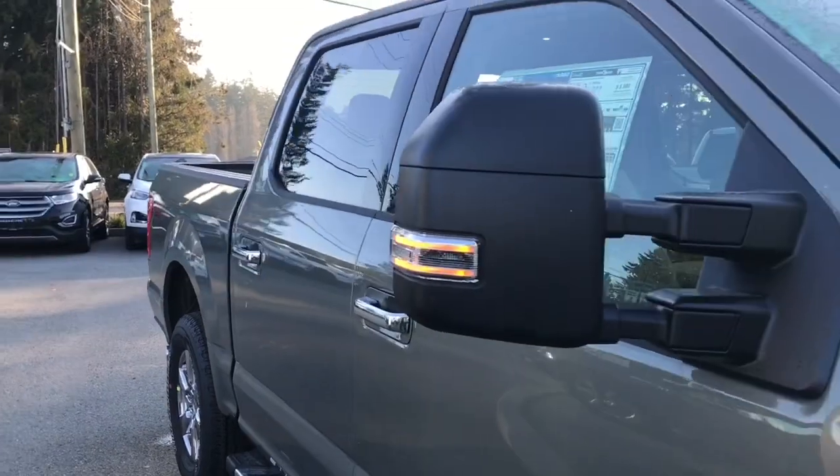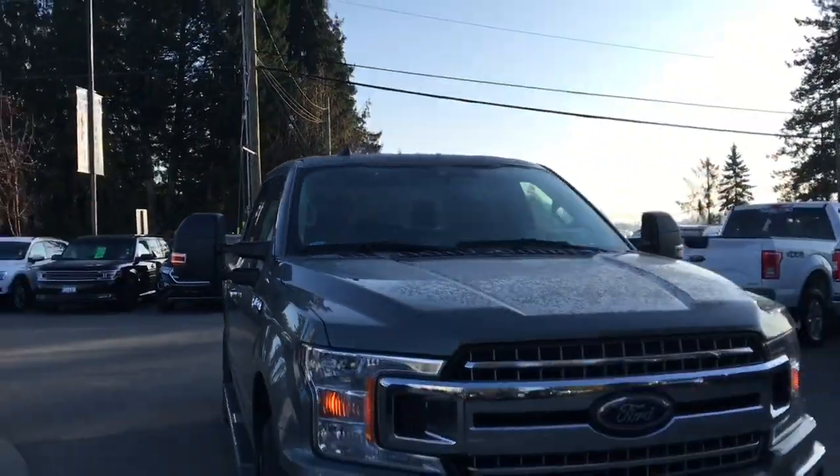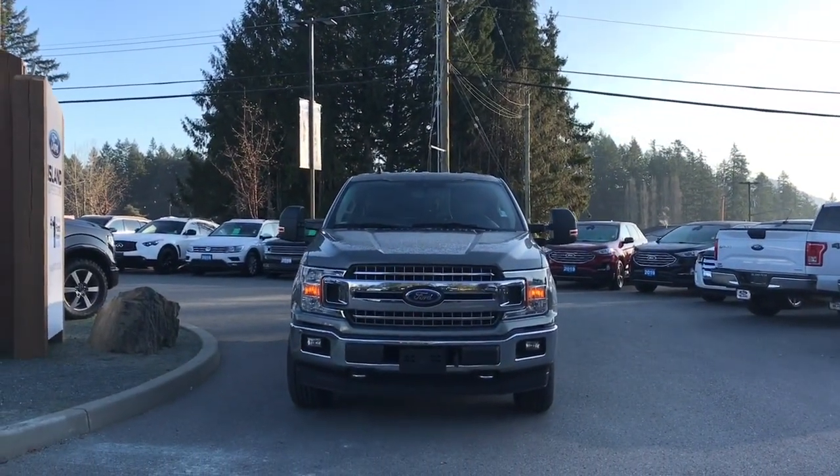Chrome bumper, five and a half foot box, privacy glass in the back windows, heated and powered side-view mirrors, halogen headlights, fog lights, and tow hooks — so many more reasons to visit us at Island Ford Superstore, BC's number one rated Ford dealer.